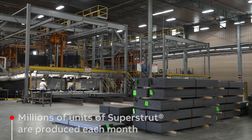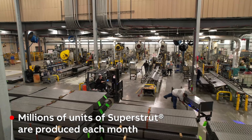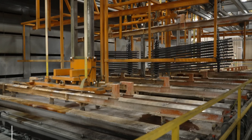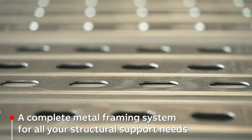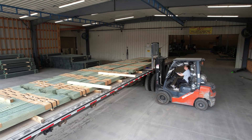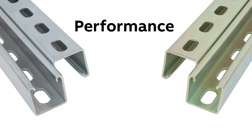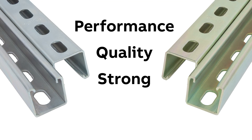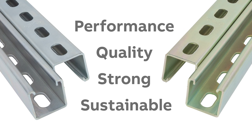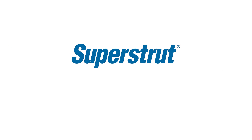Made in the U.S., millions of units of Superstrut are produced each month at ABB's Athens, Tennessee facility. In-house galvanization allows for the highest level of quality and fast delivery when and where you need it. Over decades, builders and installers have relied on Superstrut Silver Galv and Superstrut Gold Galv for unmatched corrosion protection and exceptional performance.